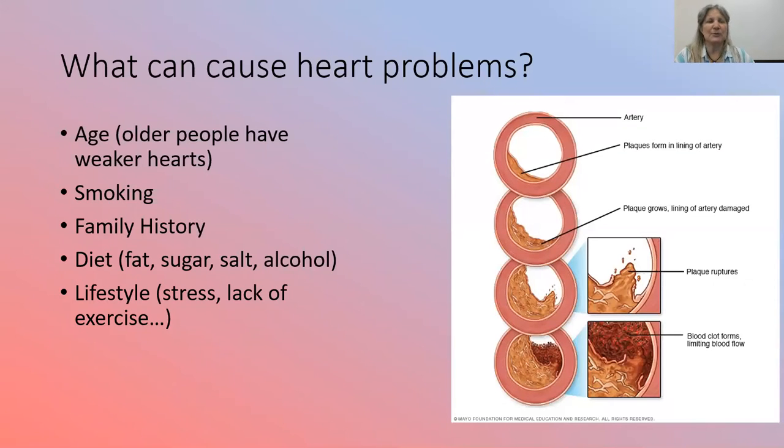What can cause heart problems? Age — older people have weaker hearts because their hearts have been pumping so long. Smoking — any kind of smoking damages the lungs and damages your arteries. Family history — if you have grandparents, great-grandparents, aunts, and uncles who have had heart attacks, it increases your chances. Diet — even if nobody in your family ever had a heart attack, a bad diet with lots of fatty foods, salt, alcohol, and sugar increases your chances. And lifestyle — if there's a lot of stress, and you're not exercising and want to be a couch potato, you increase it.